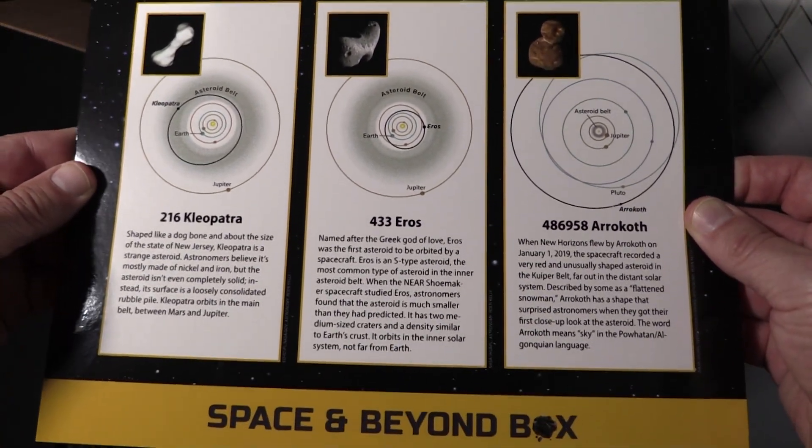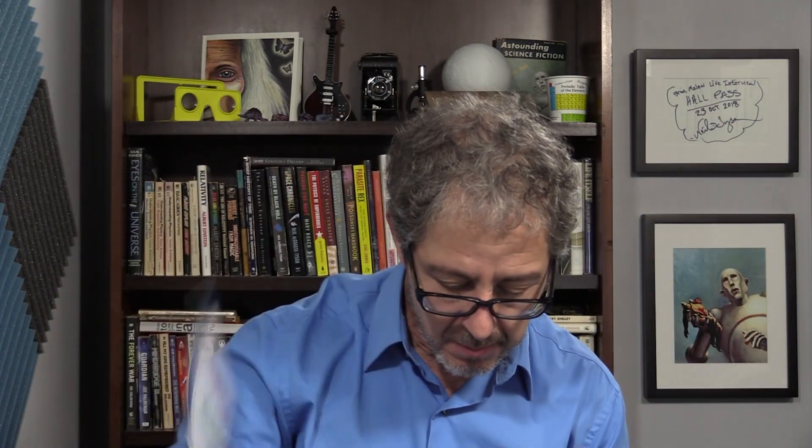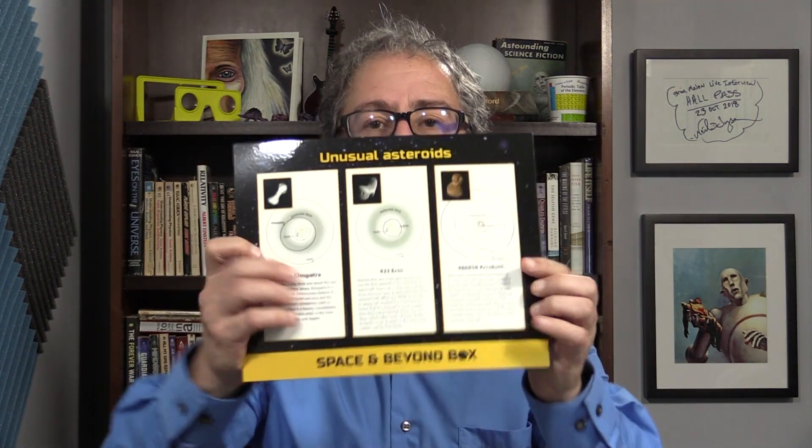This one shows unusual asteroids — how asteroids relate to each other. It's an asteroid family diagram. Very cool, informational piece on asteroids.